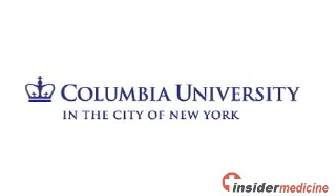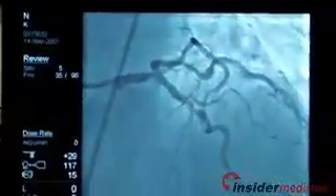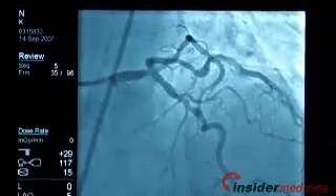Researchers from Columbia University Medical Center in New York randomly assigned over 3,500 individuals who required a stent to receive a new one that releases a drug known as Everolimus, or a standard one releasing a drug known as Paclitaxel. The investigators then followed the participants for a year.